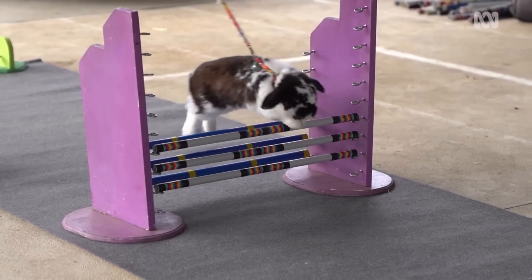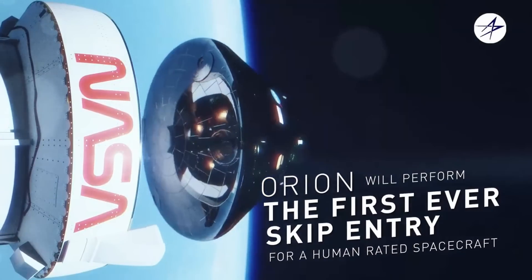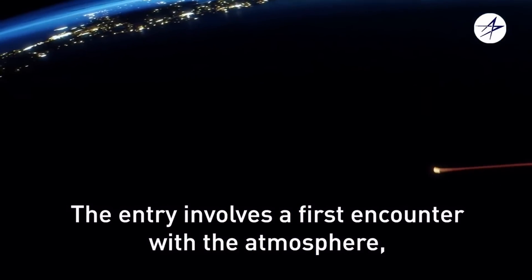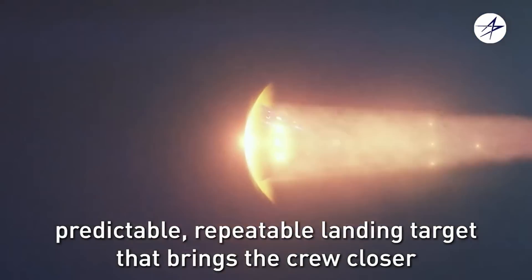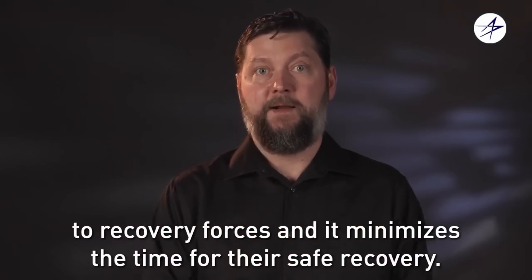Think about it like skipping a stone on a pond. The entry takes about 20 minutes. First, Orion encounters the atmosphere and then you have the skip. Then Orion starts to gain altitude again and rejects some of that heat back out to space, making the second entry slower. We want a gentle landing in the ocean, so this is achieved by dissipating that energy. Skip entry improves crew safety by giving us a consistent, predictable, repeatable landing target.